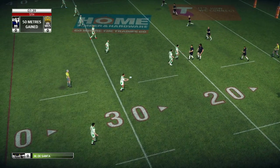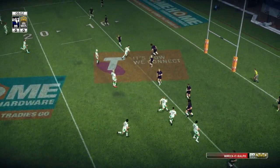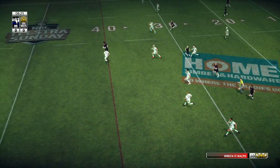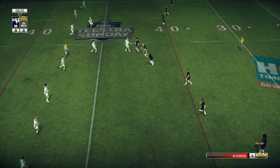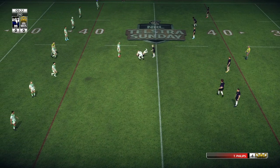Last tackle coming up. Shepard puts in the grabber. Ralph picks up the ball. Ralph sets sail for the try line. Phillips smashed in the tackle. Get off him.